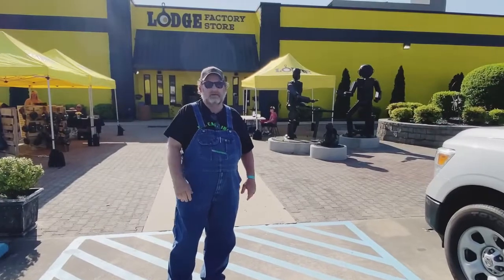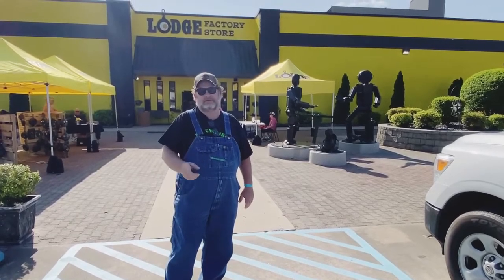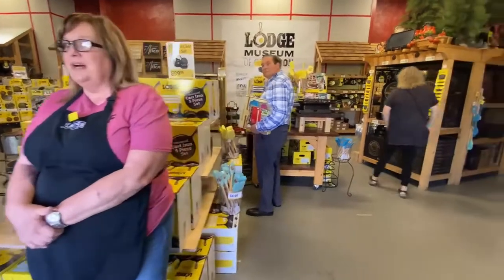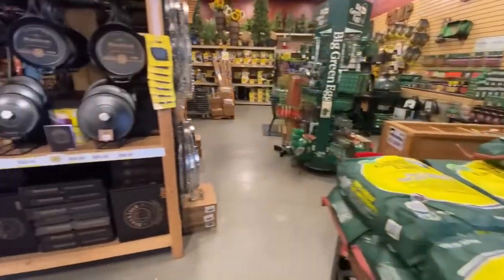We're here at the Lodge outlet store today. We're going to go in and check that out and show you guys how awesome this place is. So if you guys are ready for that, let's go. Here we come into the outlet store. Good morning, how are you? All doing real good, good to see y'all. All right, let's take a look around and see what all they have in here today.